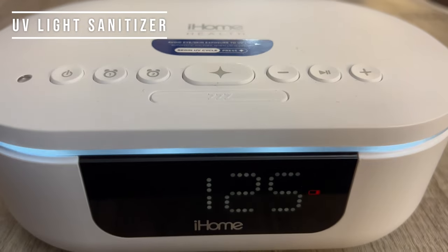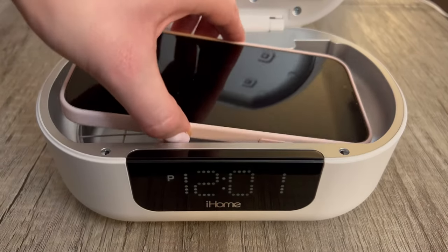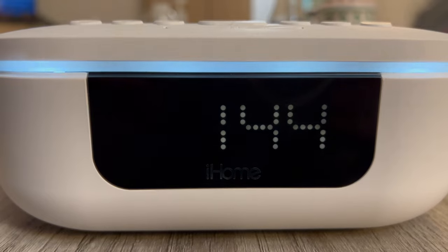The next thing I recommend, especially as an RT, is a UV light sanitizer. Me and my wife purchased this about a year or two ago when the pandemic started. UV light is known to kill pretty much most bacteria and viruses, especially when something's exposed to the light for a long period of time. When we come home from work, we like to put our phones, watches, stethoscope, or anything else that came in contact with patients or patient rooms through a quick sanitation before we put it away. It works wonderfully and helps me feel better at home.